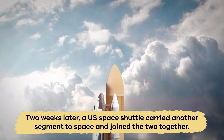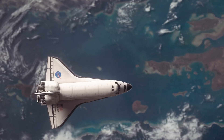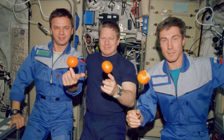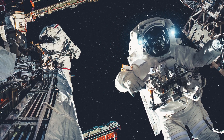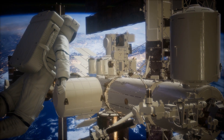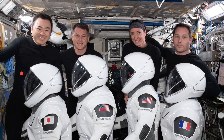Two weeks later, a U.S. space shuttle carried another segment to space and joined the two together. On November 2, 2000, one American and two Russians began living on the International Space Station. They stayed there four months to help prepare the station for future crews. Since then, there have been many expeditions to the space station. Crews of six people regularly live and work there, rotating with new crews every four to six months.